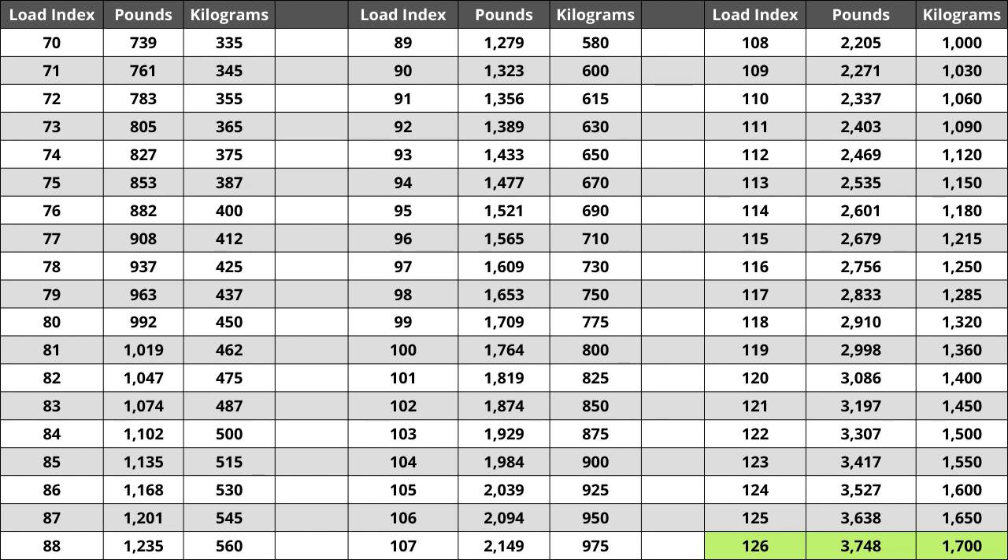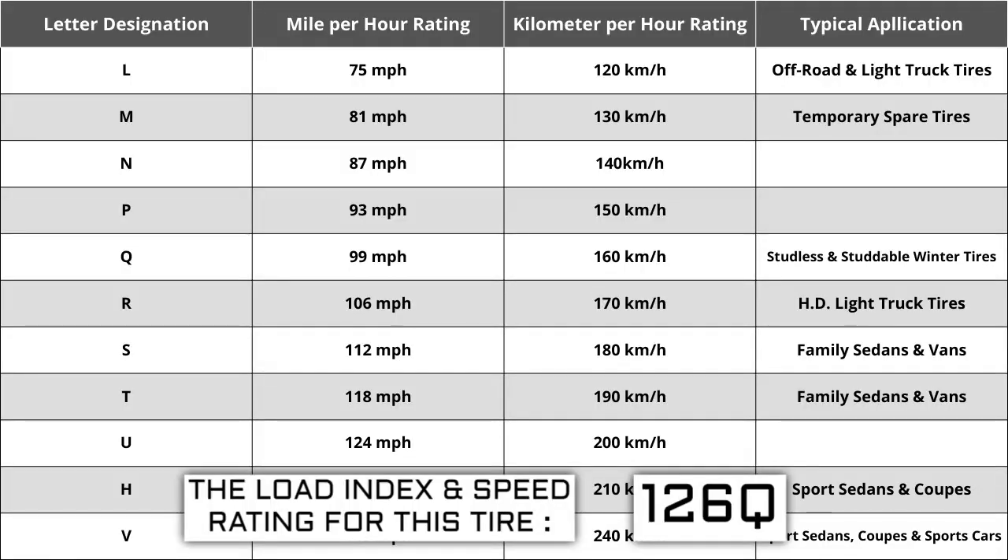Located next to the load index, there is a letter. The letter Q is the speed rating for this tire — this is the maximum speed sustainable for the tire. Each letter has a corresponding speed rating approved by the Department of Transportation and the tire manufacturer. Alphabetically, the speed rating increases as the letters advance from A to Z, except for the letter H, which we'll explain in a minute.